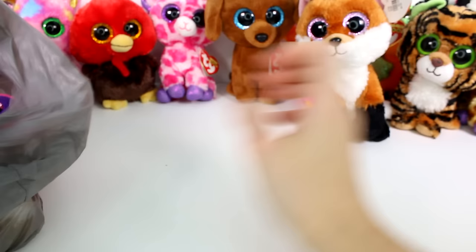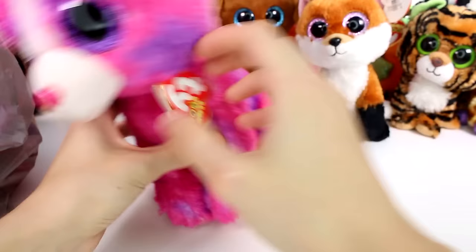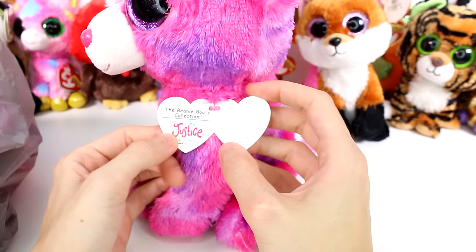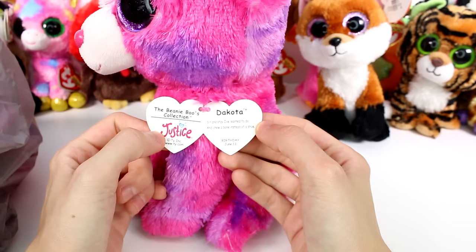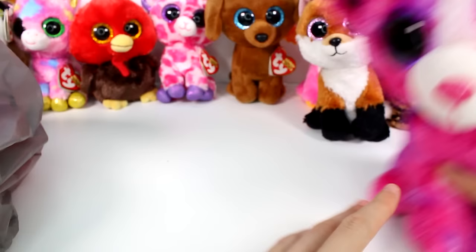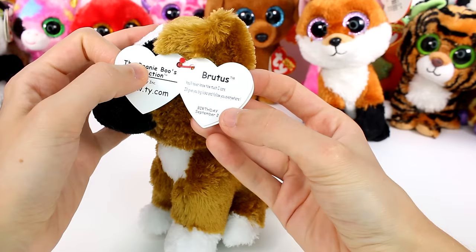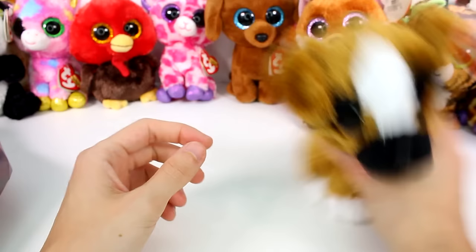And then it looks like we have a medium-sized one. This one's really cute — it looks a little sad, but really cute. This is Dakota — she's a Justice exclusive. Sit and stay, I've learned to do, and chew a bone instead of a shoe. Birthday is June 13th. I really like the colors of this one. And then we have this little guy — this is Brutus. You'll never know how much I care, I give you big licks and follow you everywhere. Birthday is September 2nd.